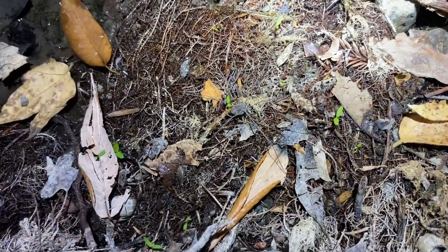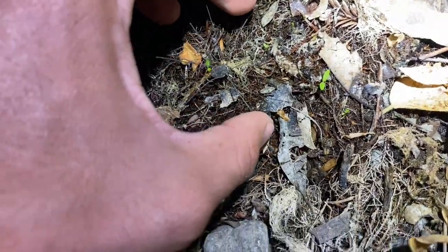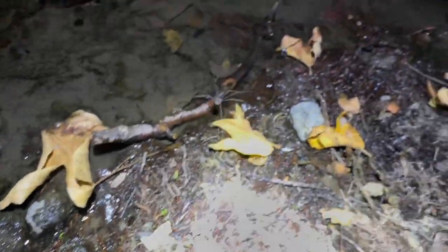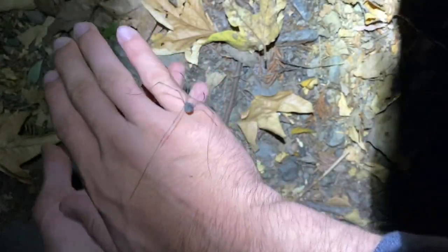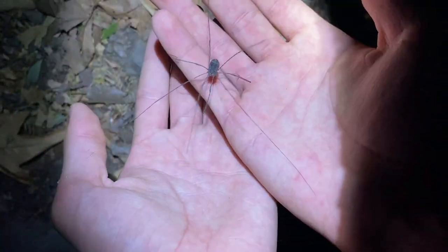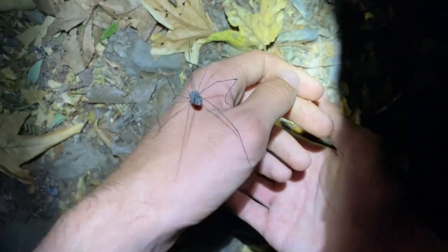This is possibly the largest harvestman I've ever seen right here. I've managed to get it in my hand — here it is. Like I said, this is the largest one I've ever seen; quite an impressive size. Despite being extremely lanky and actually quite fragile, these have been observed taking down lizards.